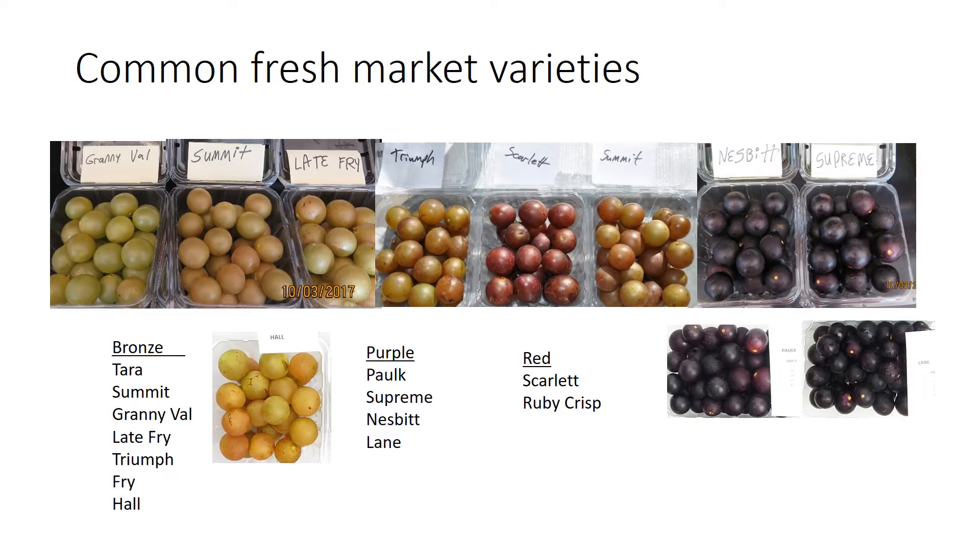Common fresh market varieties are large grapes — probably three times bigger than an individual table grape, running anywhere from 8 grams up to 20 grams. These range in different colors. They come in bronze types, which range from a greenish color to almost brownish. There are also purple varieties, and then red, which are fairly unusual in the market.